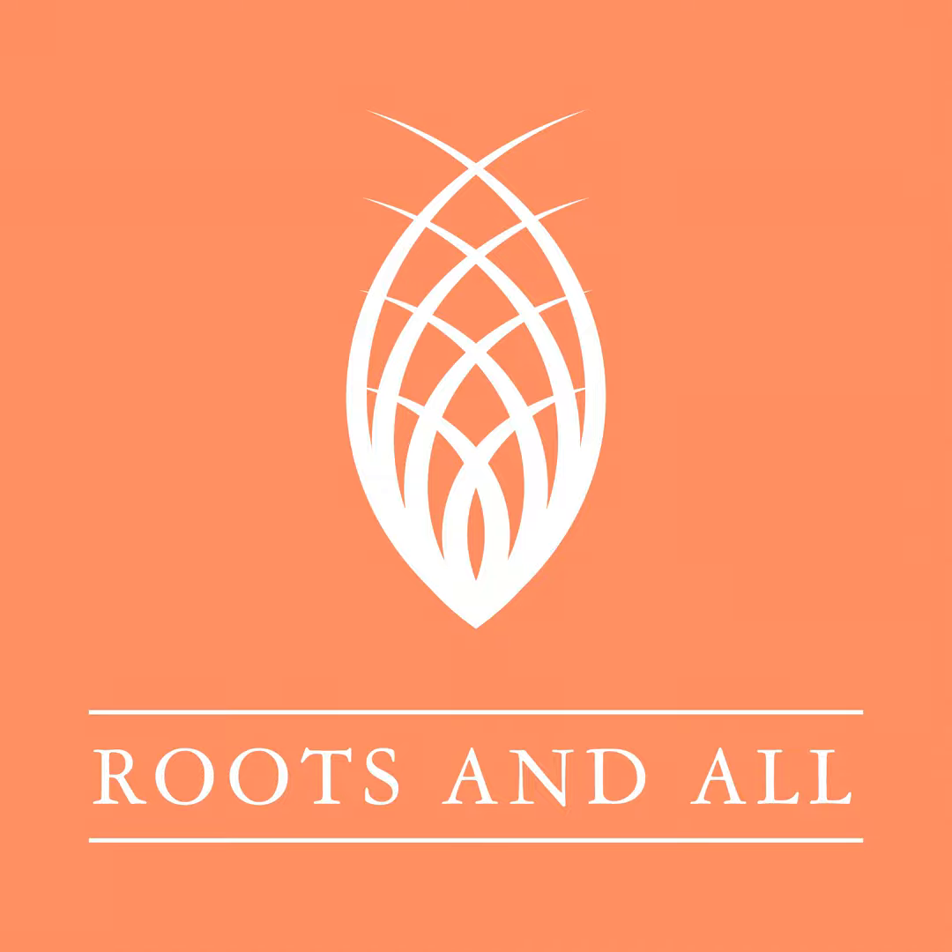You can download or listen to the podcast direct from the website rootsandall.co.uk. Please also check out my Patreon, where you can make a one-off donation or take out a monthly subscription to help support the podcast. I also have a GoFundMe where even a one-off donation of £1 helps. Please go to Patreon or GoFundMe and search for Roots and All Podcast.